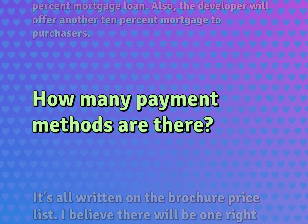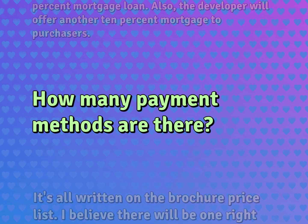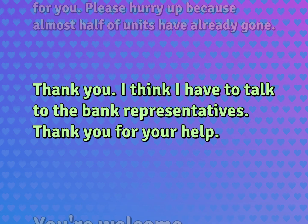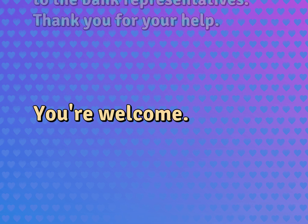How many payment methods are there? It's all written on the brochure price list. I believe there will be one right for you. Please hurry up because almost half of units have already gone. Thank you. I think I have to talk to the bank representatives. Thank you for your help. You're welcome.